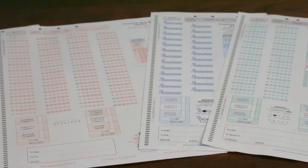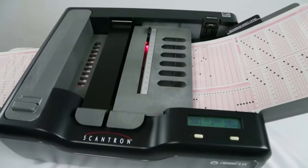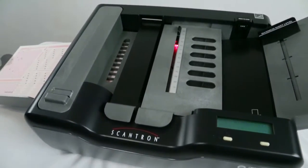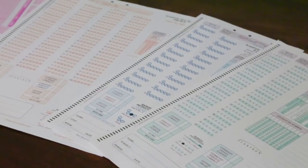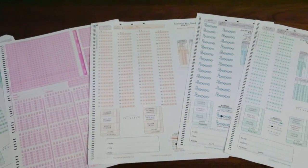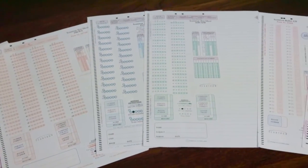No matter what industry you operate in — education, healthcare, human resources, research and more — you can process virtually any type of form with both pen and pencil marks. The list of applications is nearly endless: analysis, evaluations, tests, enrollments, learner assessments, applications, satisfaction surveys, reports and much more.